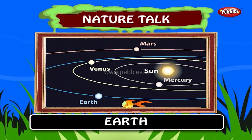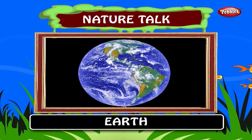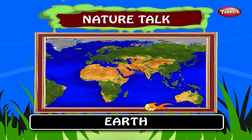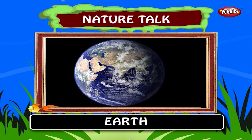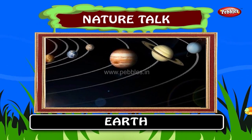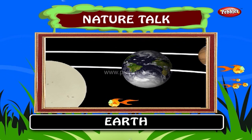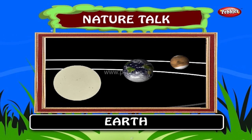Earth is the third planet from the sun. The earth is the largest of the terrestrial planets in the solar system in diameter, mass and density. Earth is the only place in the universe where life is known to exist. The planet formed 4.54 billion years ago and life appeared on its surface within a billion years. Earth interacts with other objects in outer space including the sun and the moon. At present, earth orbits the sun once for every roughly 366.26 times it rotates about its axis.